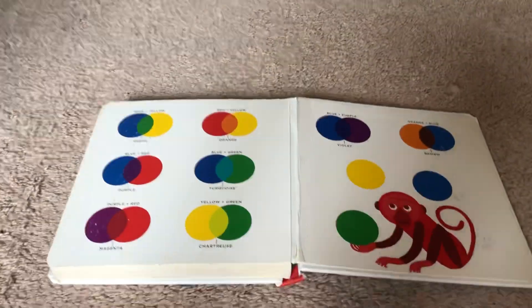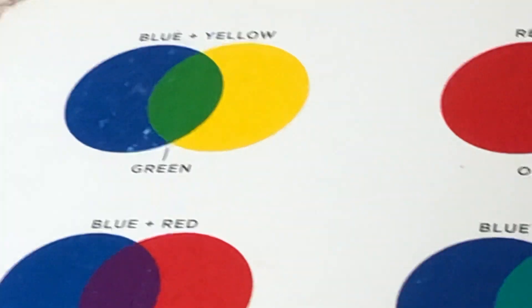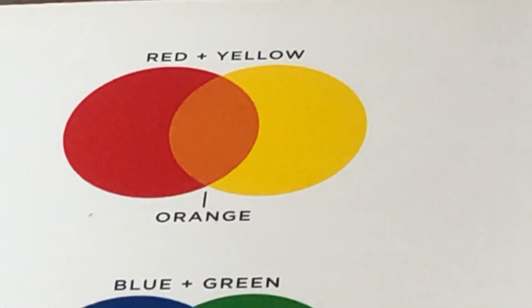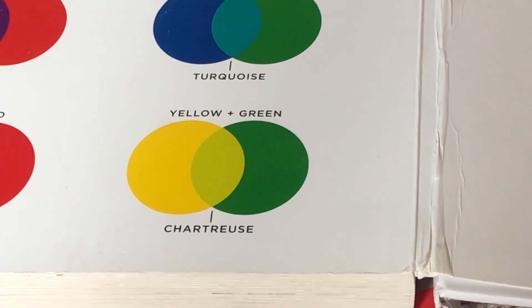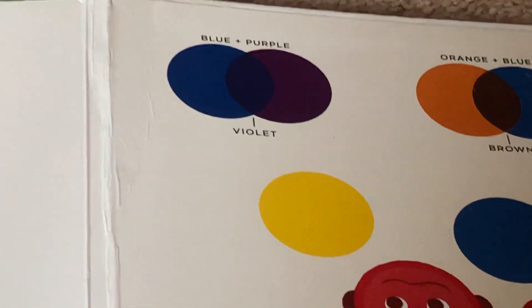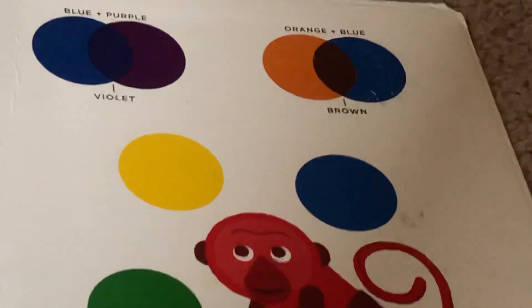Let's look at all the color formations. Blue and yellow makes green. Blue and red makes purple. Purple and red makes magenta. Red and yellow makes orange. Blue and green makes turquoise. Yellow and green makes chartoise. Blue and purple makes violet. Orange and blue makes brown.